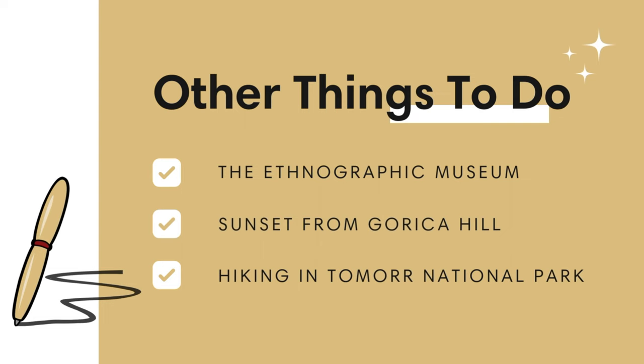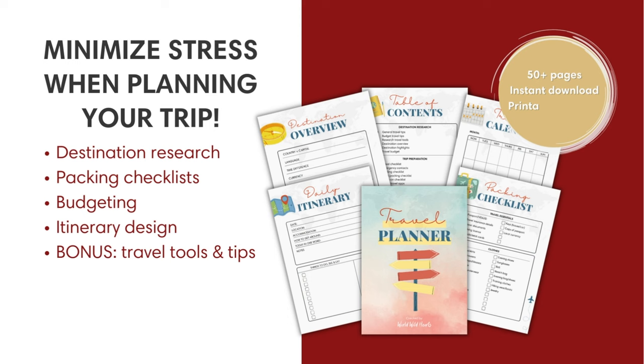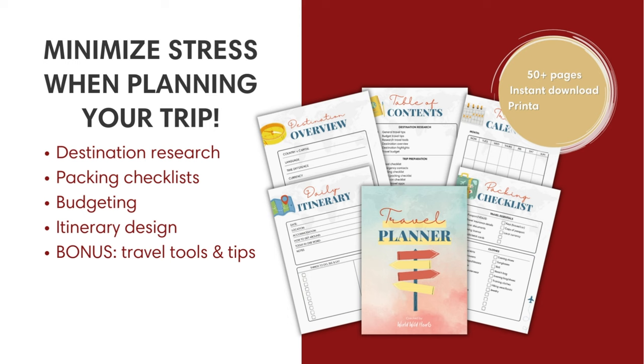If you have more time in Berat, it's also worth checking out other activities — we've put a graphic on the screen with some other things to do. Organize your Albania trip with our interactive travel planner and find a discount code below. We also included important links for your Berat trip in the description, such as an interactive map to get to each spot that we mentioned. We'll catch you on the next adventure.